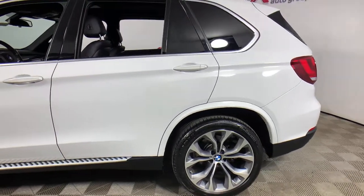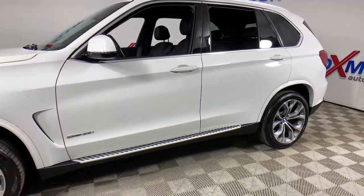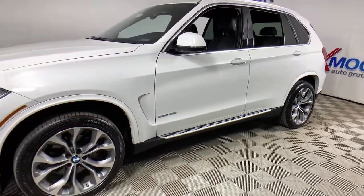Check out this 2017 BMW X5. With less than 40,000 miles on the odometer, this vehicle provides excellent value.